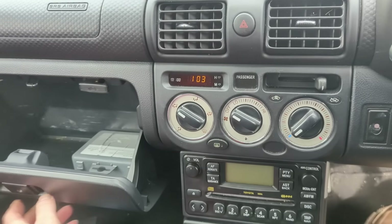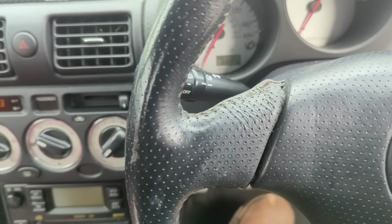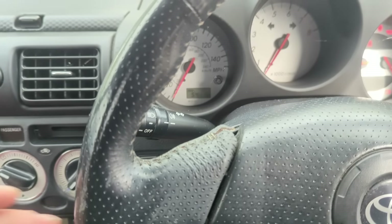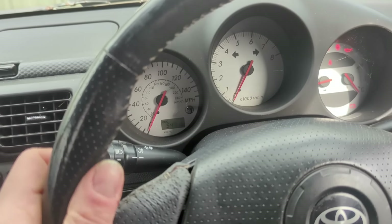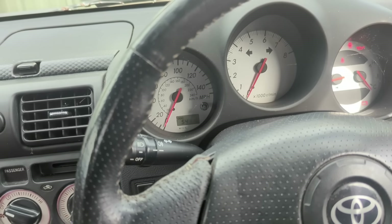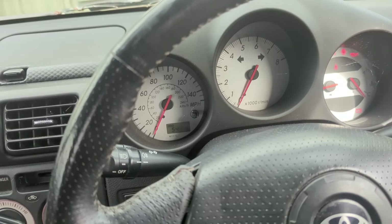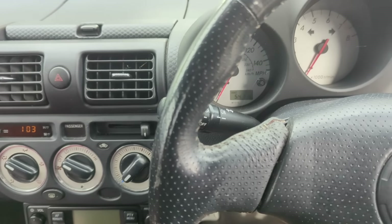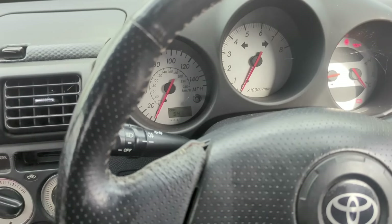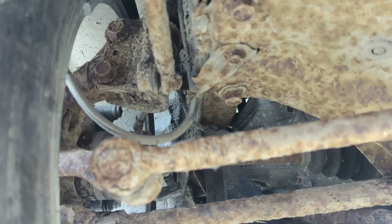The next question is whether it's a runner-driver, because I genuinely have no idea. The seller said the battery was dead so they couldn't move it and a tire was flat. Adrian took a jump pack and put some air in the tires, and said it ran enough to get it on the trailer but kept wanting to cut out - he thought it was just the battery, but it could be something more serious. Let's get a proper battery on it and give it a go.